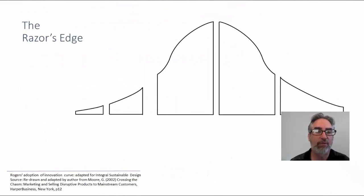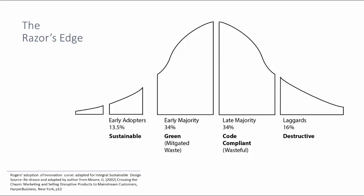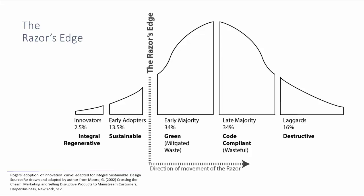We're going to take a leap over the razor's edge. Are you a laggard? Are you a code-compliant architect and designer? Are you a green designer? Or are you an early adopter of sustainable design? Or perhaps you're moving towards a regenerative or integral model? In either case, the razor's edge is moving and eventually you'll have to jump over it. You can jump over it now and take advantage of it, or wait for it to hit you in the form of codes and requirements. At the end of this lecture, I'd like to know: could you identify where you are, or at least where you'd like to be?